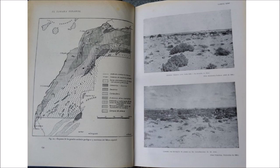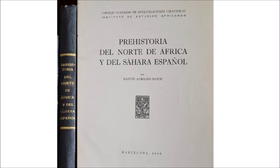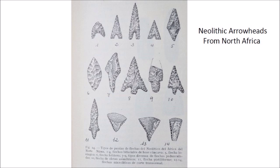Another book is entitled Prehistory of North Africa and of the Spanish Sahara by Martin Almagro Basch. This book was published in Barcelona in 1946 and covers many aspects of African prehistory with emphasis on the Spanish Sahara region.